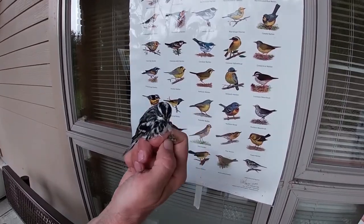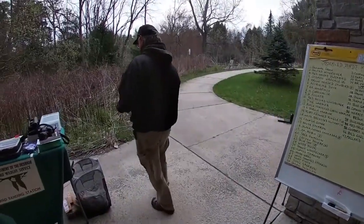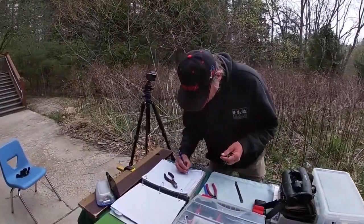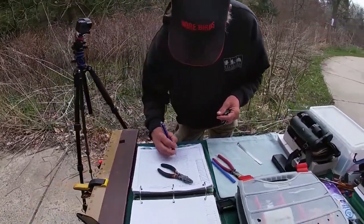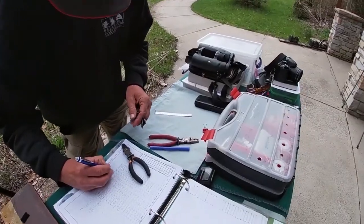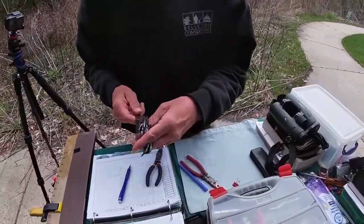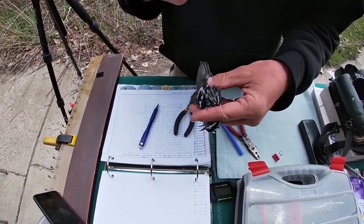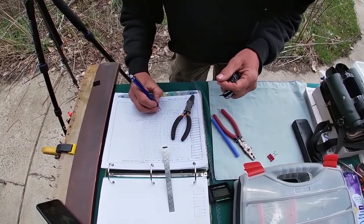So this is a second-year male black and white warbler. We'll finish taking his measurements. His wing is 69.5 and his tail is 50.5.